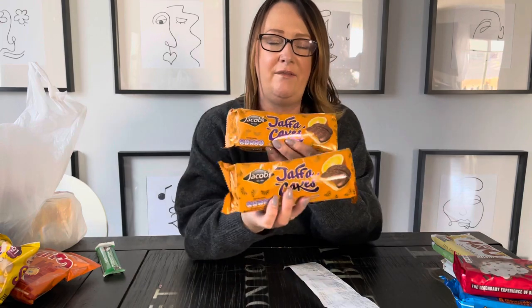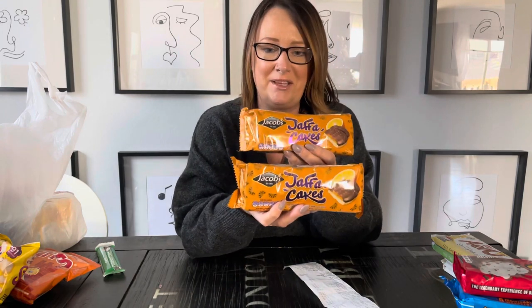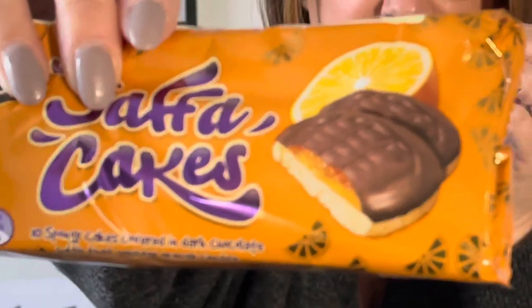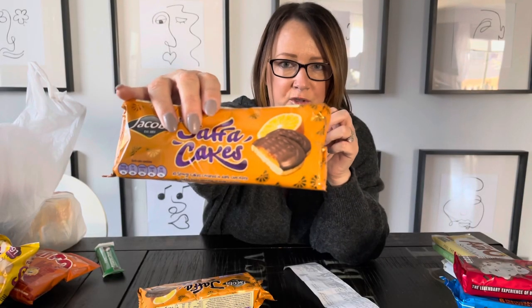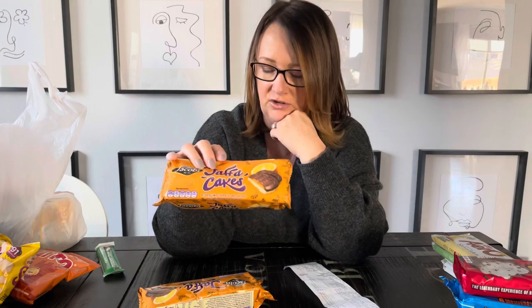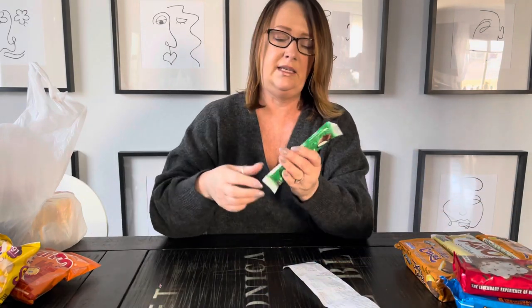Next are Jaffa Cakes - these are my daughter's favorite. Every time I go to England I always have to bring some back. They're like a soft cakey biscuit at the bottom with a very orange tangy jello-like filling, then covered in chocolate. They're a bit hard to describe but very good. These are $4.82 each.